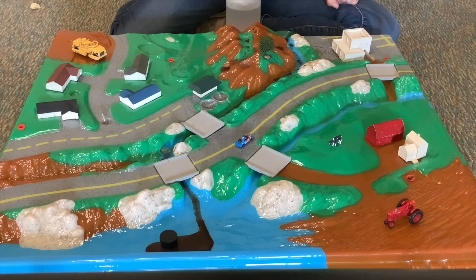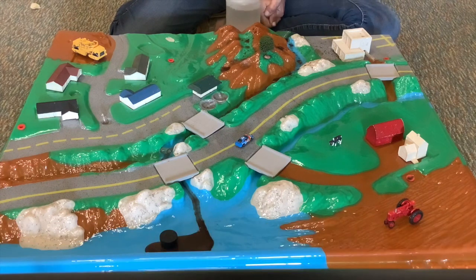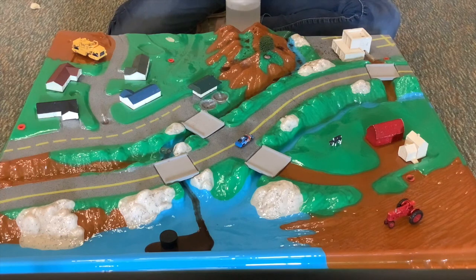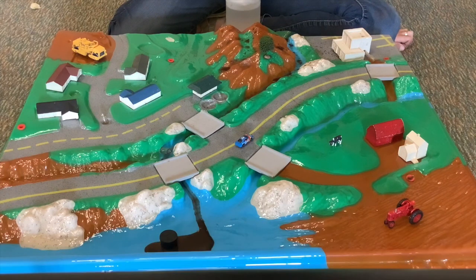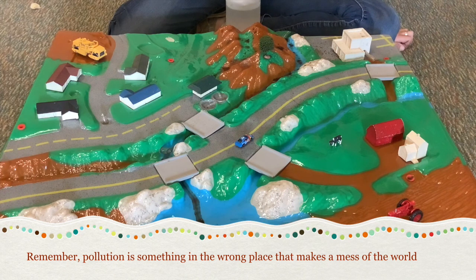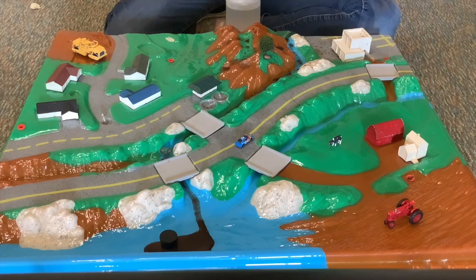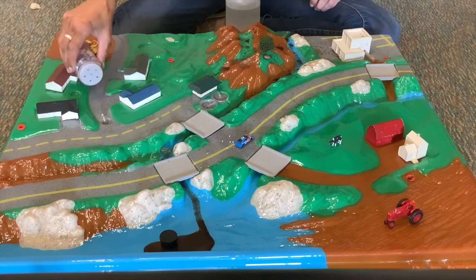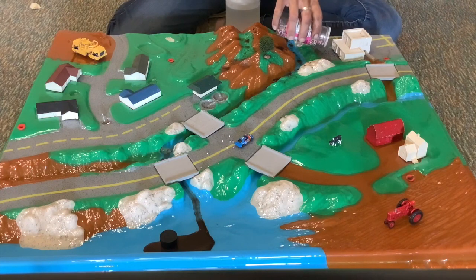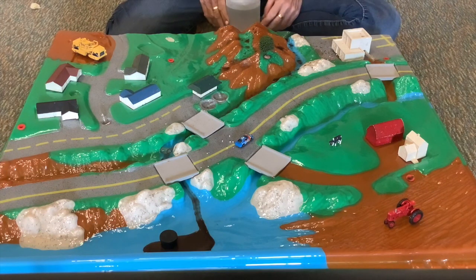Have you ever planted a flower, a tree, or vegetables? Plants are one of the best things we can do to help keep that soil where it belongs. That's a huge change people make. Can you think of another type of pollution that people make — something that puts something in the wrong place and makes a mess of the world? A lot of you were probably thinking about litter — trash thrown on the ground. Have you ever seen someone throw trash out of a car window, or seen trash blowing in your neighborhood or in a parking lot?